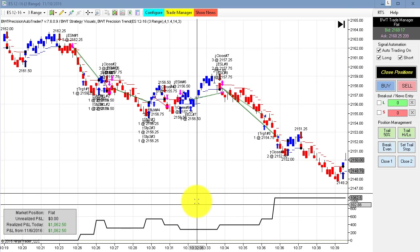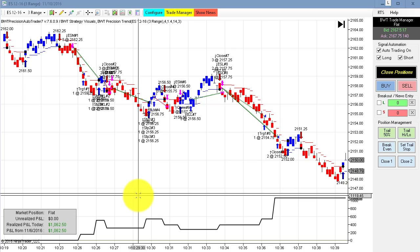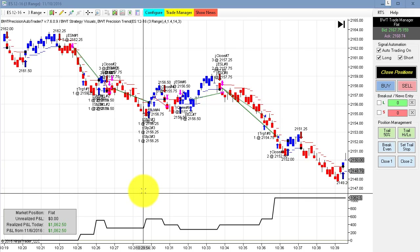Back to our first chart, which is the e-mini S&P on the three range. That's all for today's video. If you'd like to find out more, please visit our website or feel free to contact us at systems@bluewavetrading. Thanks for watching today.